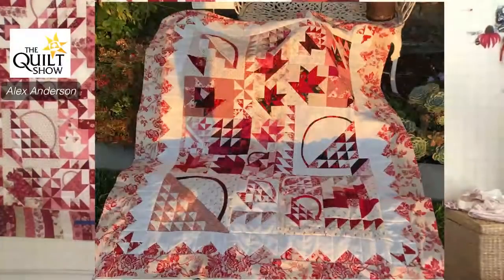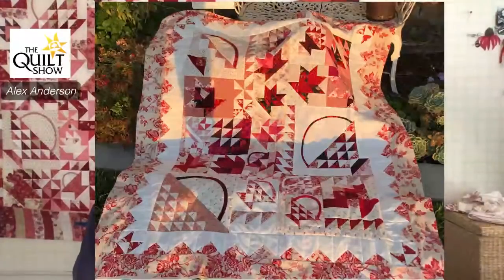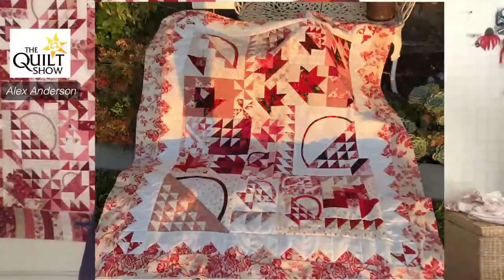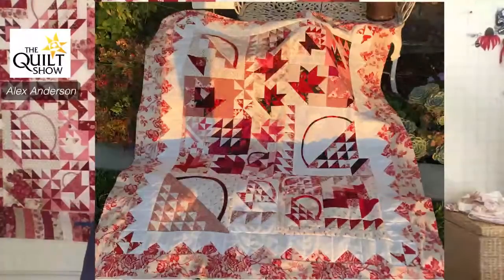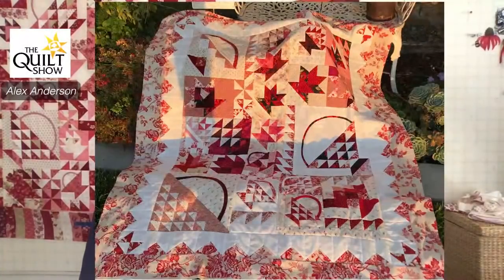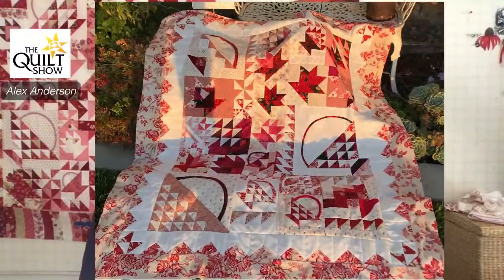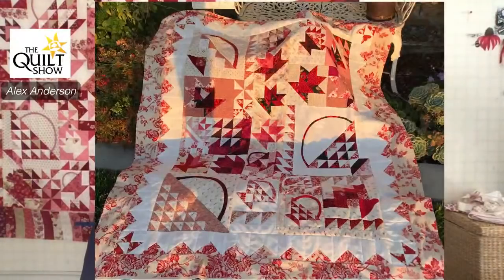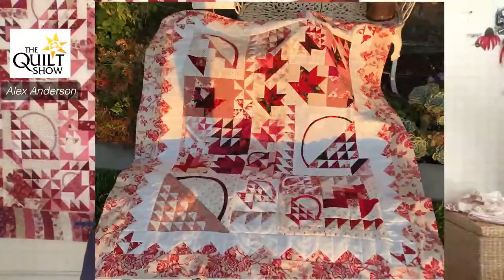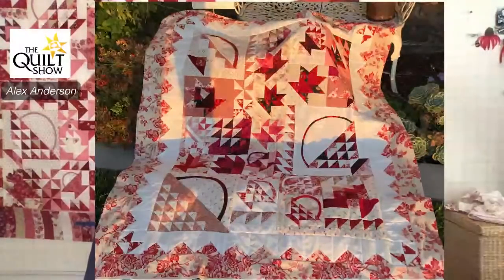Now we're going to go to baskets. This is Vareen's. I can't tell if you used our kit or not — I think you did — but that twall on the outside just knocked me out. That is fabulous. Look at the way she did that inner border. In a sense, that really gives a place to breathe. I know a lot of you are having a difficult time with the busyness of all this. I thought this was fascinating what she came up with, and it's a trick you need to put in your hip pocket.